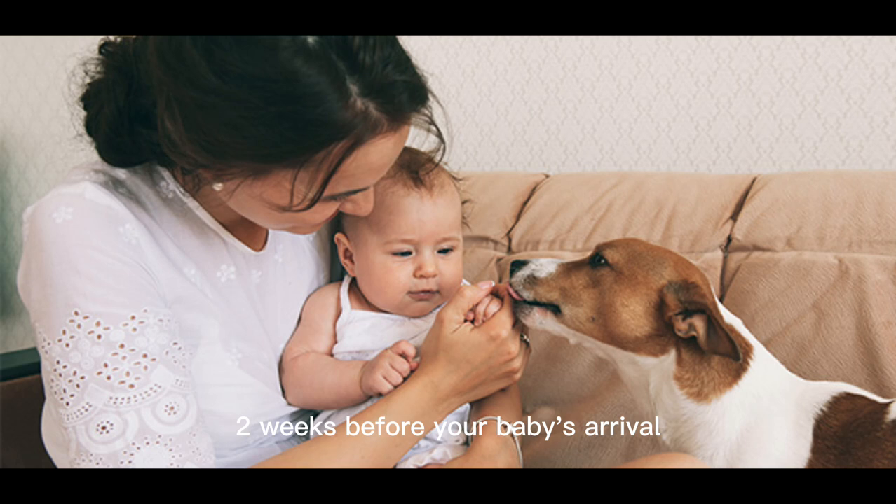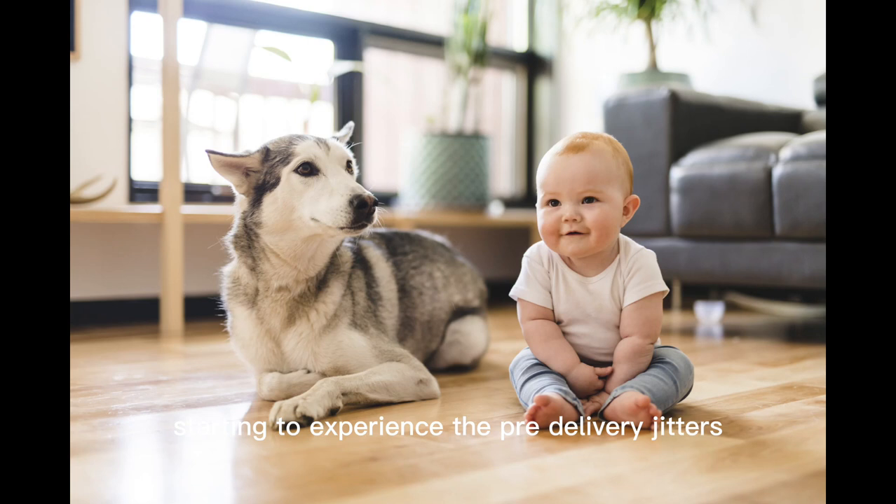Two Weeks Before Your Baby's Arrival. Your due date is fast approaching, and you're probably starting to experience the pre-delivery jitters. The thing is, your dog can pick up on your emotions. According to recent research, studies have shown that dogs can recognize different emotions just by looking at their human's facial expressions. So if you're feeling anxious, stressed, and downright panicky, your dog may start acting out.